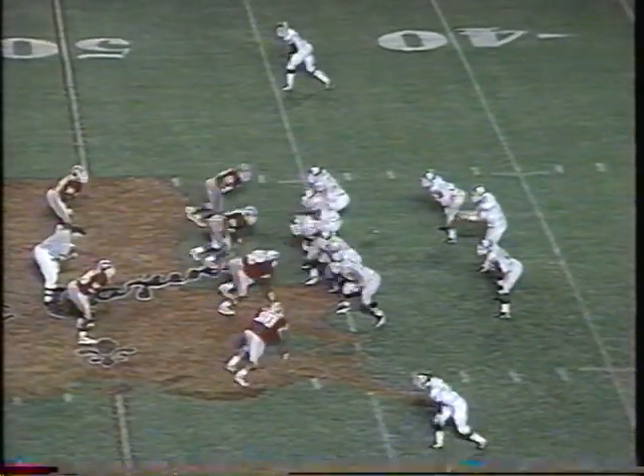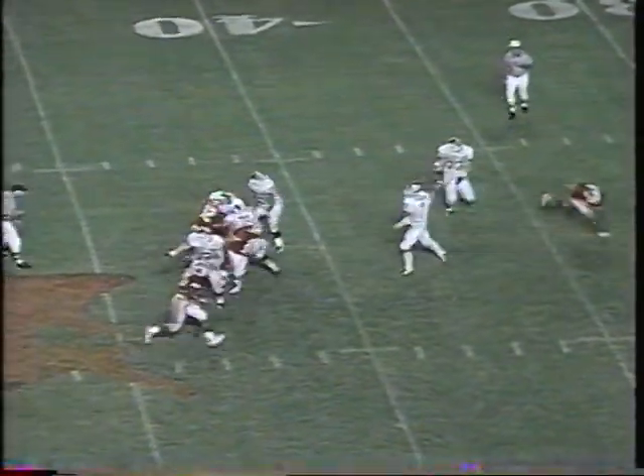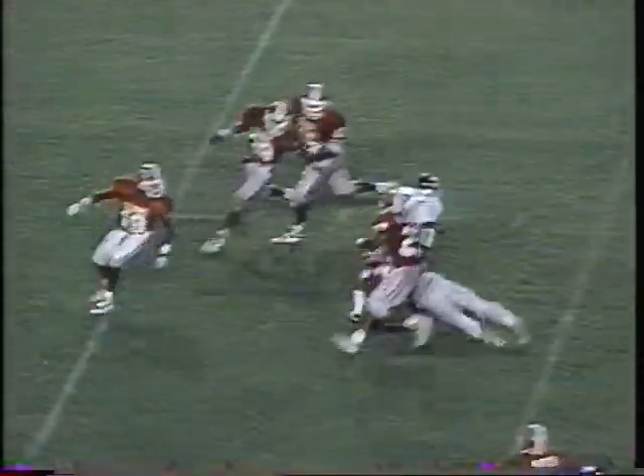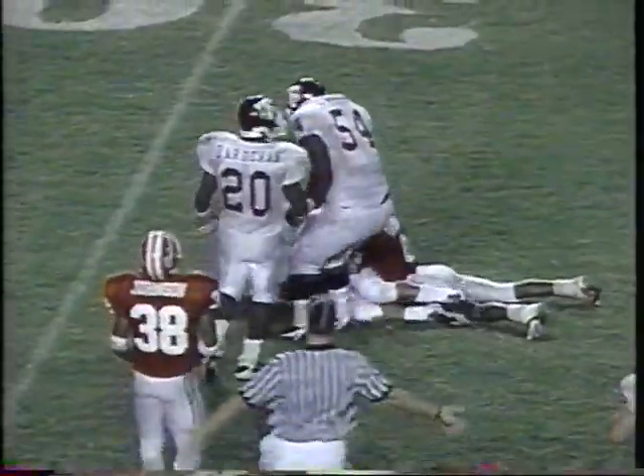First down and ten. Stewart has a lot of time. It's thrown complete inside, and that's the first down. Still on his feet, moving forward, and finally brought down at about the 32-yard line. Mason on the tackle. That's the first reception of the day.